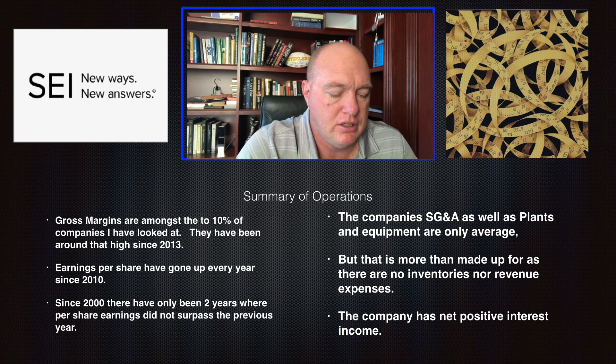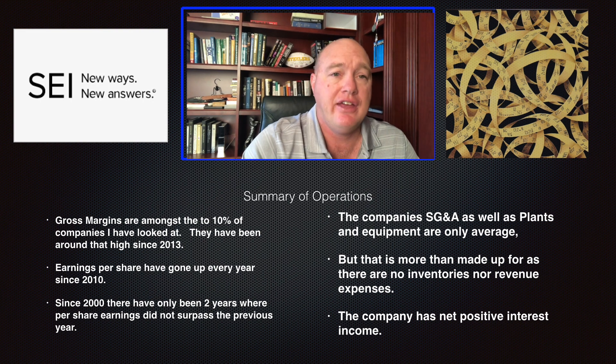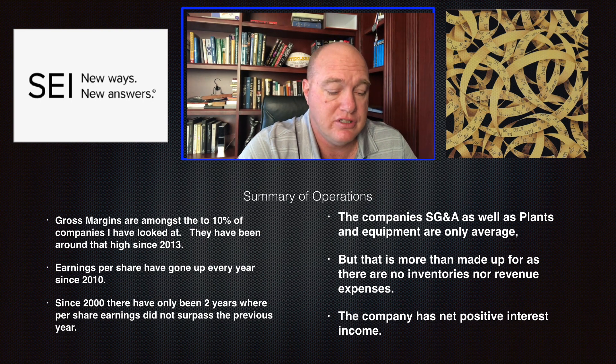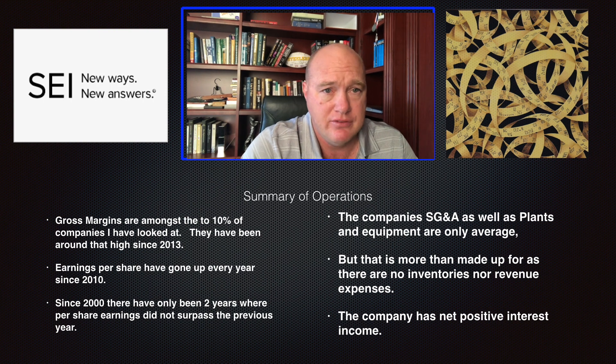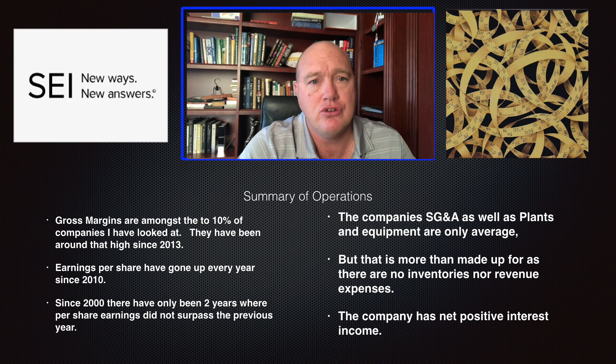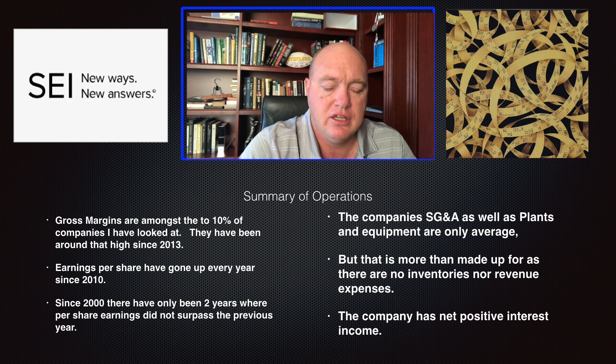To summarize the operational components: gross margins are among the top 10% of companies I've analyzed and have been that high since 2013, implying a durable competitive advantage. Earnings per share have gone up every year since 2010, and over 20 years there have been only two years where earnings did not surpass the previous year — they never lost money, even through the 2008–2010 recession. SG&A and plants/equipment are slightly better than average, and more than made up for by zero inventories and zero R&D expense. The company also has net positive interest income. That's going to do it for operations.